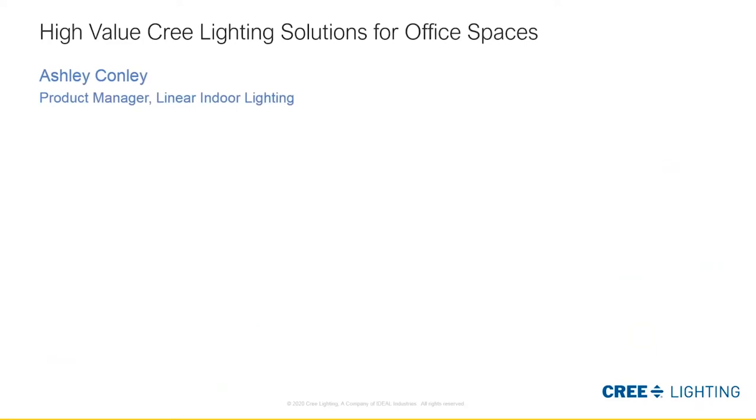My name is Ashley Conley and I'm the product manager for indoor linear lighting. I'm going to spend some time talking about Cree Lighting products for office spaces and how they can fit into the different office classes.